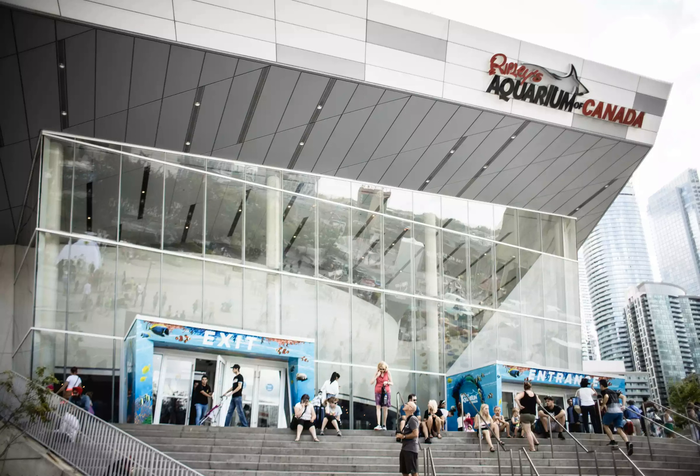The aquarium is open every day from 10 a.m. to 8 p.m. and is conveniently located in downtown Toronto. It's also part of the Toronto City Pass if you're looking to visit its five covered attractions.